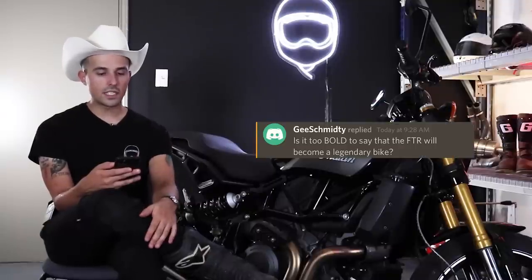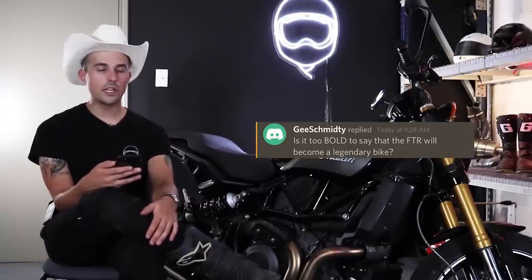G Schmitty asks if it's too bold to say the FTR will become a legendary bike. Maybe — I don't really know what qualifies a legendary motorcycle, but it's very unique and comes from a very different place than most bikes do. Most bikes come from race bikes or street bikes; this came from a flat track inspired background, which is very particular and unique for the demands of that type of racing. So it's pretty cool.